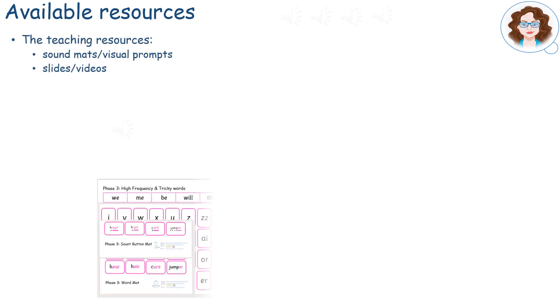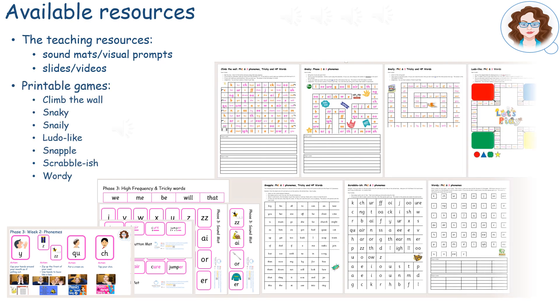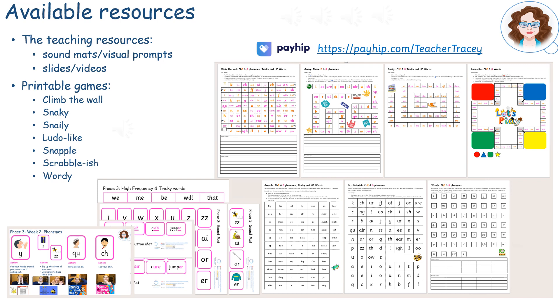The following resources are available to assist throughout the consolidation period. Teaching resources like sound mats, visual prompts, and slides or videos can be used for overlearning. In addition to this, there are seven games which have been created to practise High Frequency and Tricky Words as well as the phonemes for Phases 2 and 3. These can be accessed on the PEHIP store.